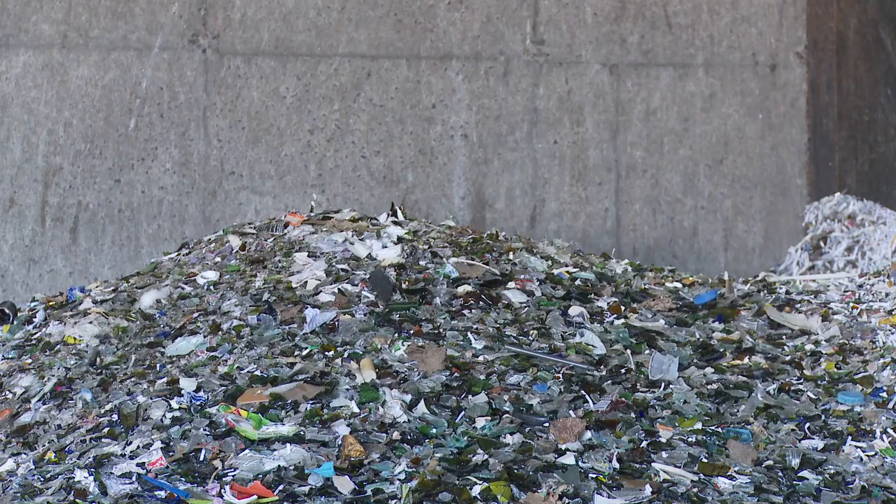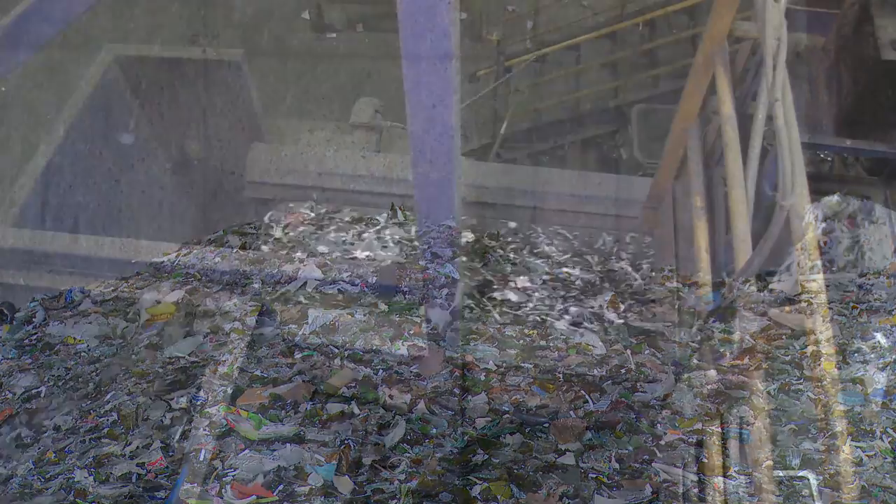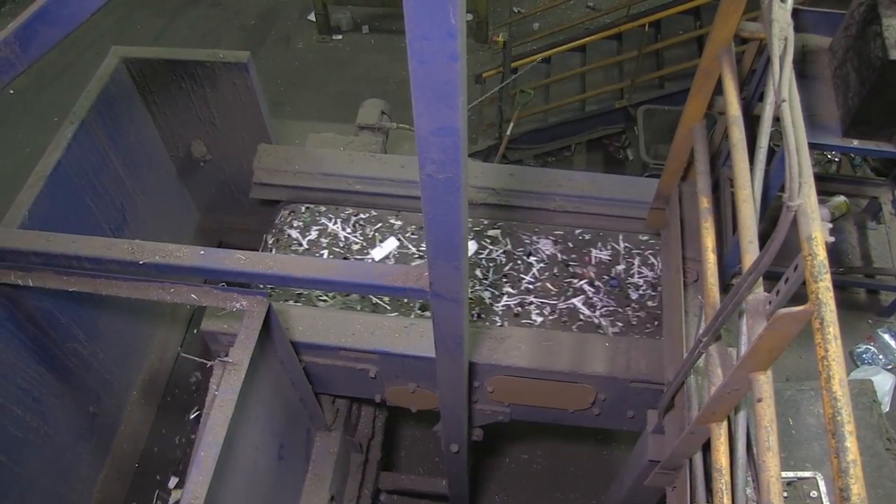After the cardboard, glass is next. Your recyclables go through something called a bottle breaker, which does exactly what it sounds like — it crushes glass into small pieces. That crushed glass falls through a screen onto its own special conveyor.